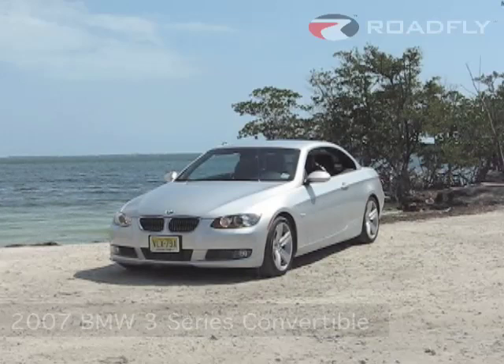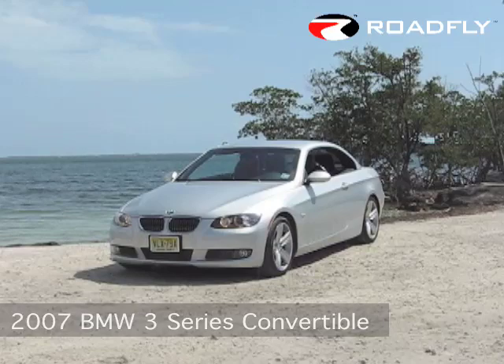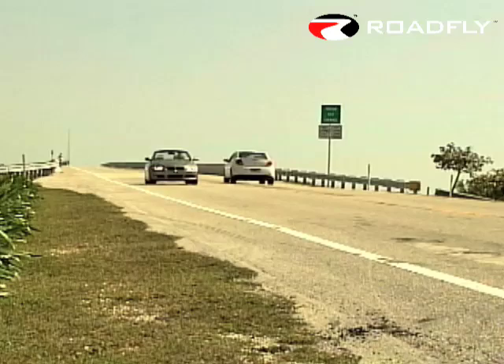Welcome to RoadFly TV, your latest automotive fix from RoadFly.com. BMW's redesigned 3 Series range is now complete. For a company whose progress can be charted in exacting fashion with familiar nameplates and engine codes, the past year has been tumultuous by comparison.